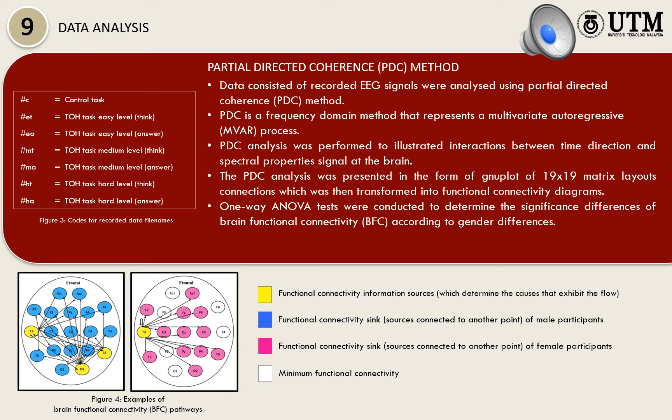One-way ANOVA tests were conducted to determine the significant difference of brain functional connectivity according to gender differences. Figure 4 illustrates the sample of brain functional connectivity pathways. The sources of information pathways were characterized using different colors, which consisted of yellow, blue, and pink. Yellow labeling signifies the functional connectivity information sources, which determine the causes that exhibit the flow. The sources then connect to another point, namely the information sink. This functional connectivity sink can be symbolized by blue for male respondents and by pink for female respondents. No colors are shown if there is minimum functional connectivity.